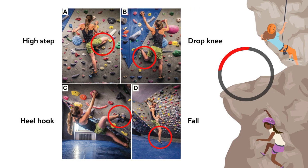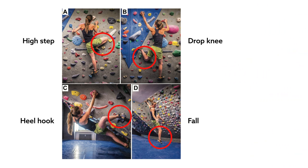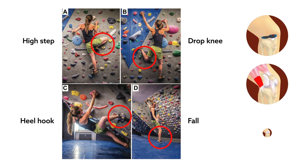Overall, bouldering was linked to 69% of all injuries. The reason might be that while relatively short, bouldering routes normally involve hard moves requiring strong body tension, difficult body positioning, and lots of strength. Among the leading types of injury were meniscal tears, sprains of the iliotibial band, and ACL injuries.